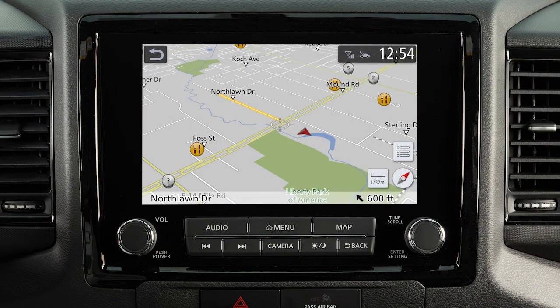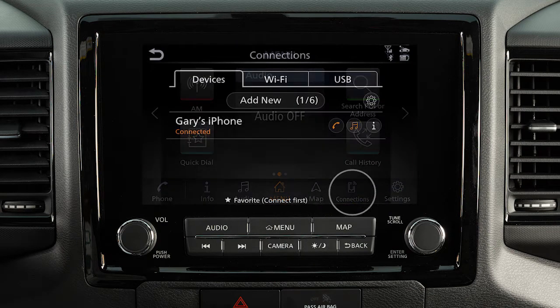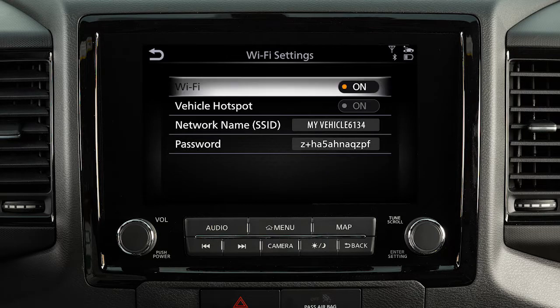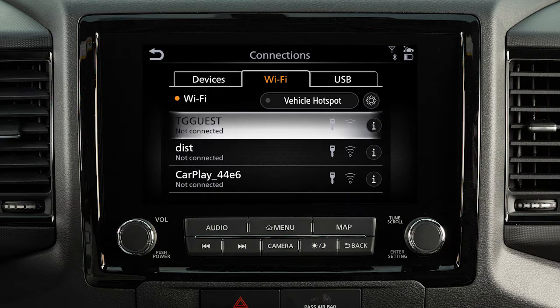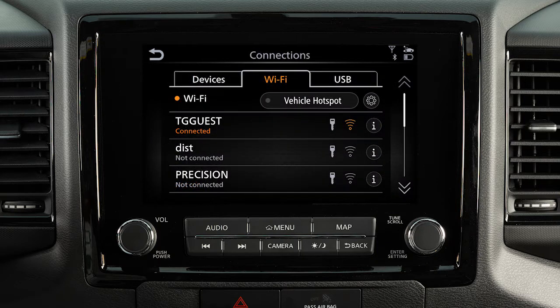To connect to your Wi-Fi network, press Menu, touch Connections, Wi-Fi, then Settings. Touch to turn Wi-Fi on, touch Back, then touch your Wi-Fi network name from the listings and enter your Wi-Fi password. Touch OK. The connected message will appear under the network name when your vehicle is successfully connected.